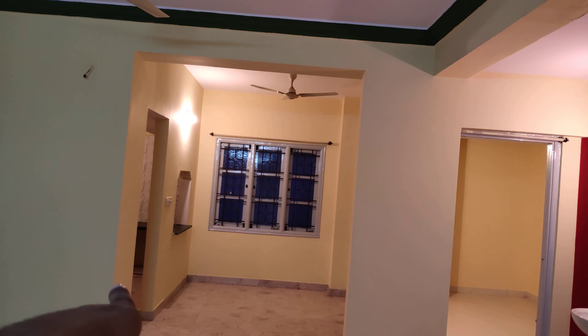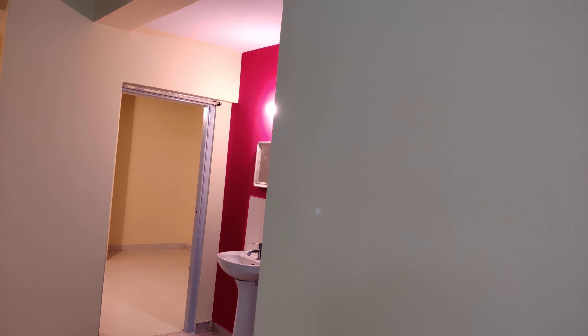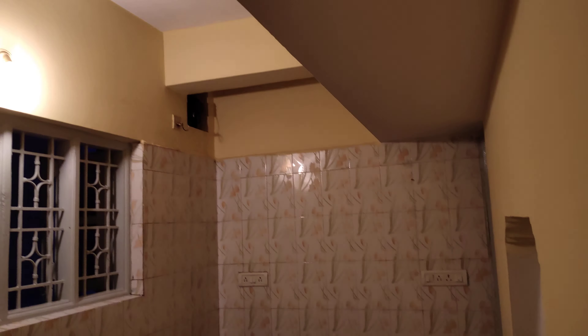Good evening. Today we are in Kempapura Buneeshwari Nagar — a 2 BHK north-facing house for rent on the third floor. This is the hall, and there is the puja room here.